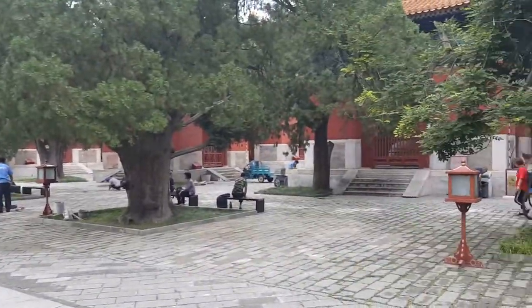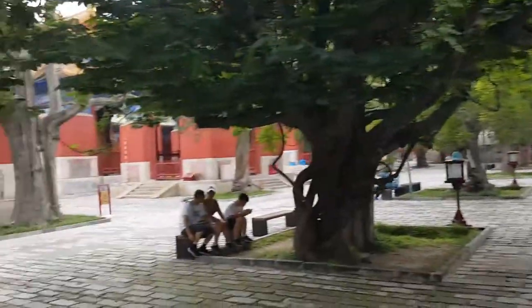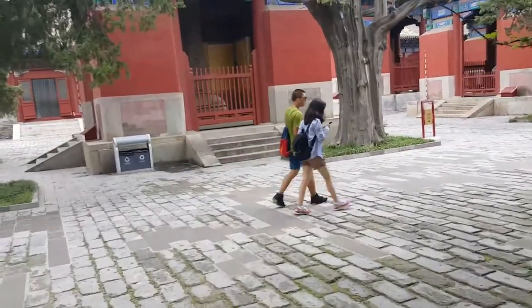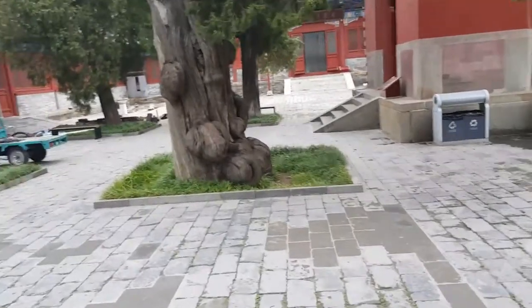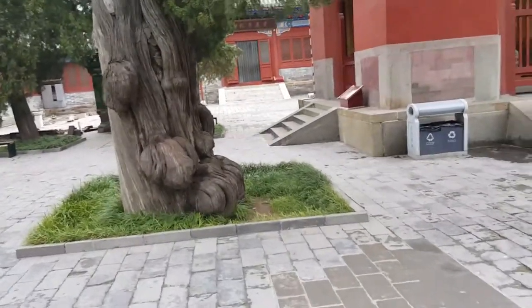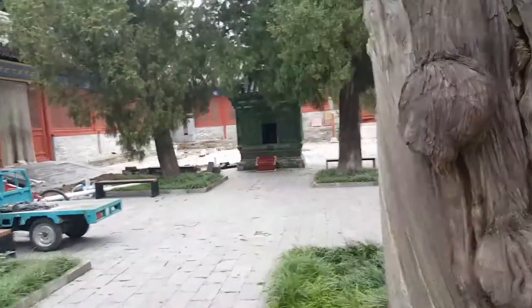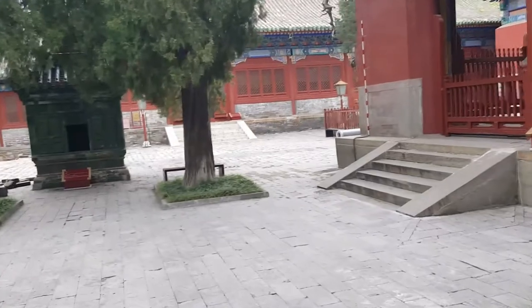This is the second courtyard. A lot of the stuff here are tablets that are inscribed for people that passed a civil service examination. What purpose that served I have yet to figure out, but the people that passed had their names inscribed on tablets that were erected in the other courtyard and in some of these courtyards.